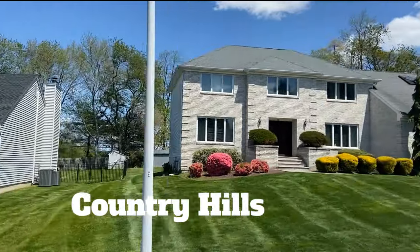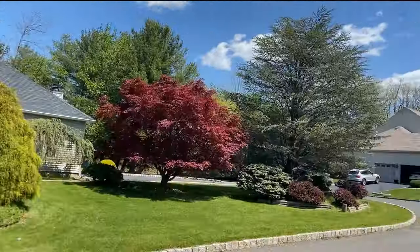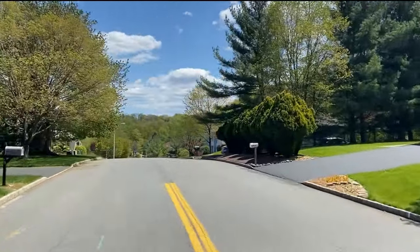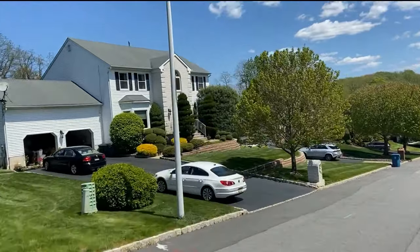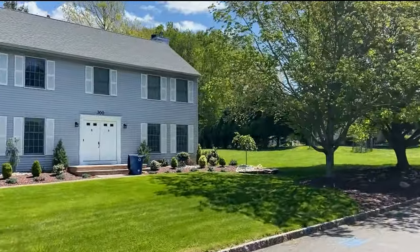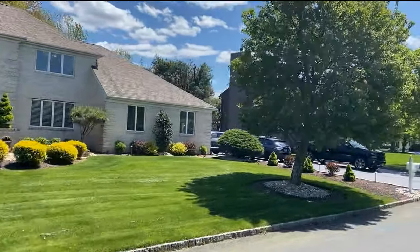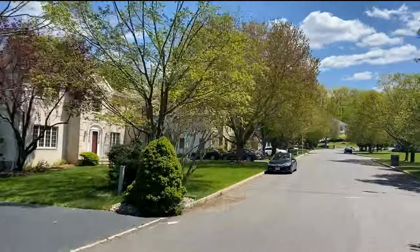Welcome to Country Hills, a fabulous single-family home community nestled in the Morganville section of Marlboro Township. Known for its spacious residences and captivating curb appeal, Country Hills is located in the northernmost corner of Marlboro Township — by far one of my favorite neighborhoods. Situated between Highway 34, Lloyd Road, and Route 79, the location is highly desirable. With shopping just a mile away, you are also within minutes of the Matawan-Aberdeen train station for those looking for a more commuter-friendly location.